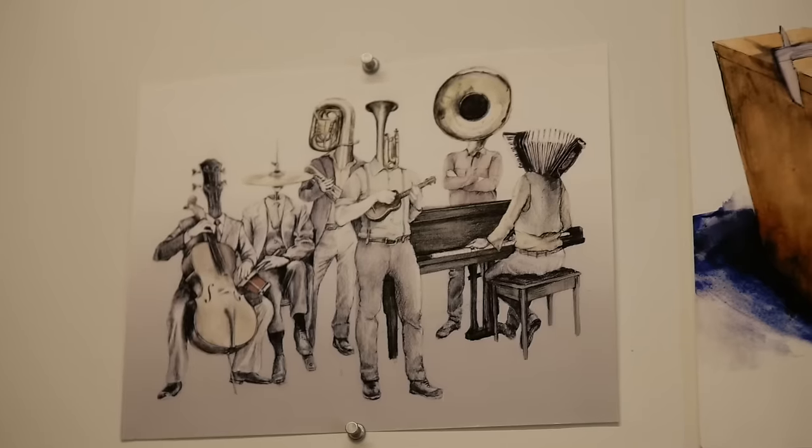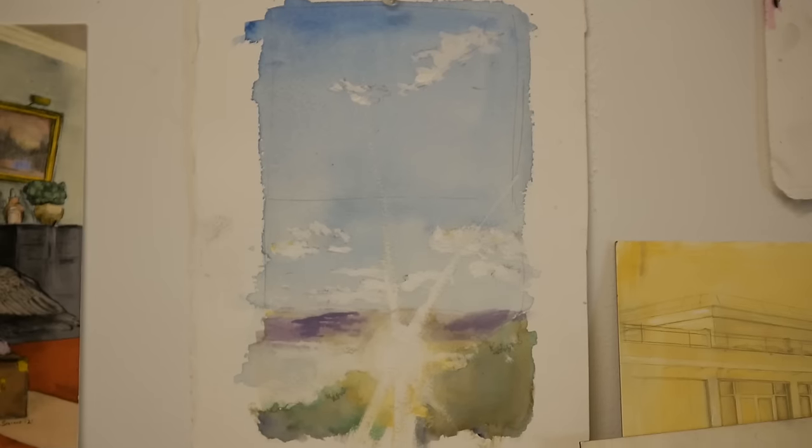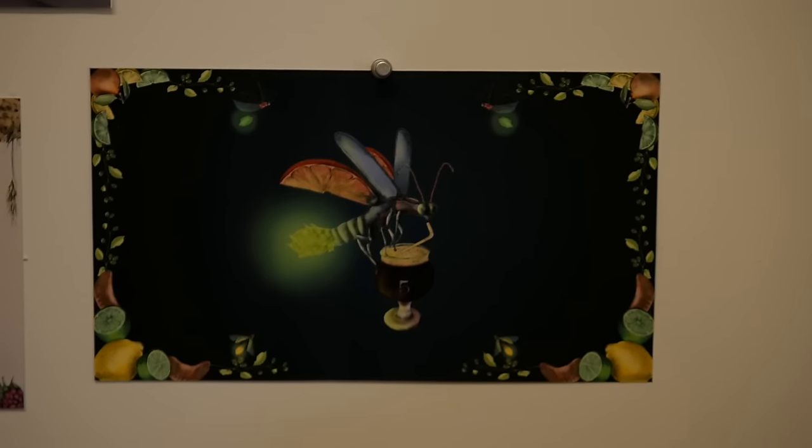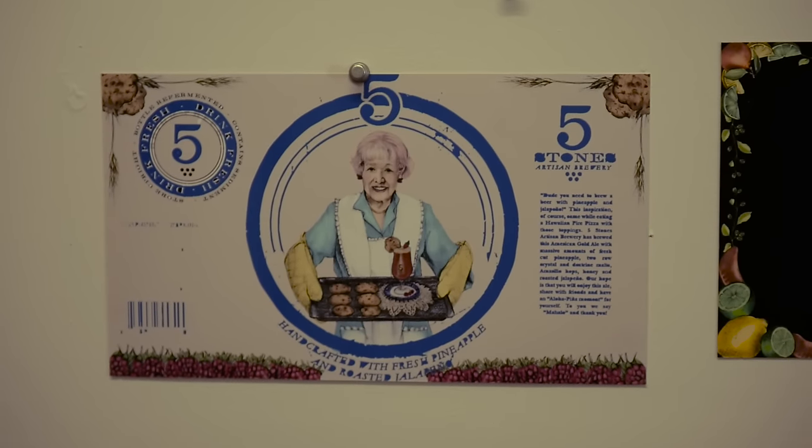I think when clients reach out and they see my work, they know pretty much upfront what they're getting, and it's generally going to be a slightly surrealist but realistic, figurative image that looks pretty much 100% hand-done.